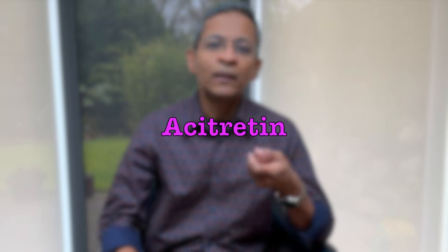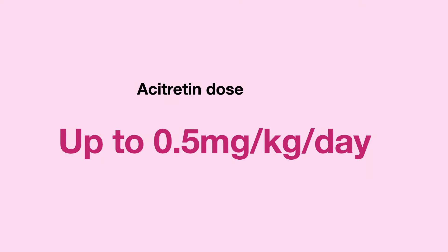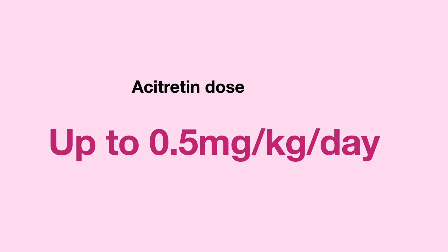Next, let's look at acitretin. This shows promise particularly for those with very widespread warts, those who are immunosuppressed — meaning their immune system is lower than normal — and those who are recalcitrant, meaning they haven't responded to any other treatment. Acitretin is used at a dose of up to 0.5 milligrams per kg body weight, though much lower doses may be sufficient. Studies have found that 70 to 75 percent of patients will respond. Remember, these are patients who've tried every other treatment, so this figure is very impressive.